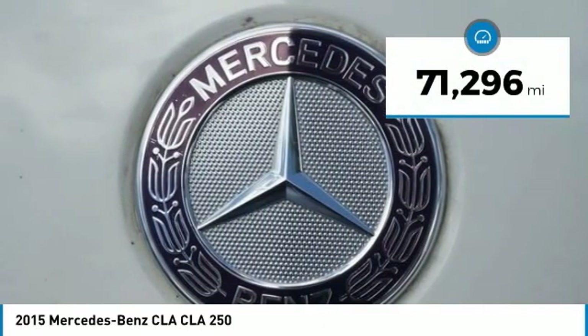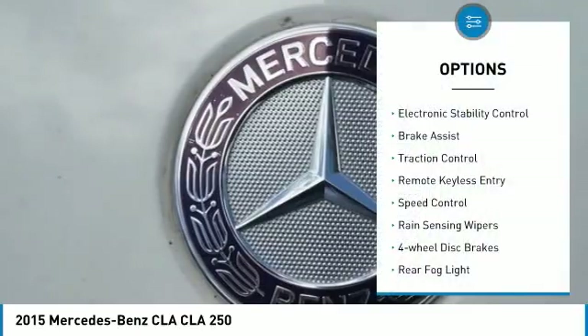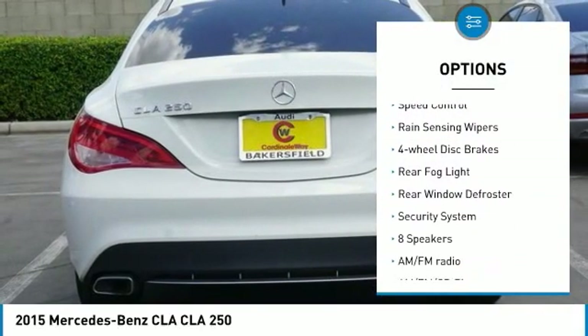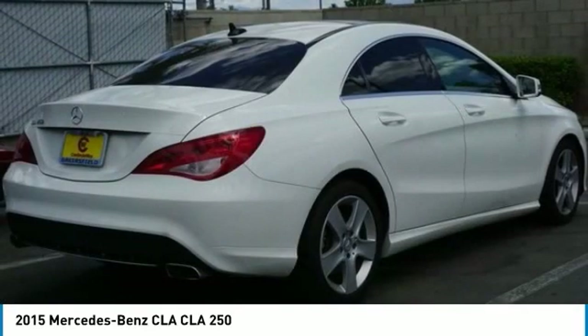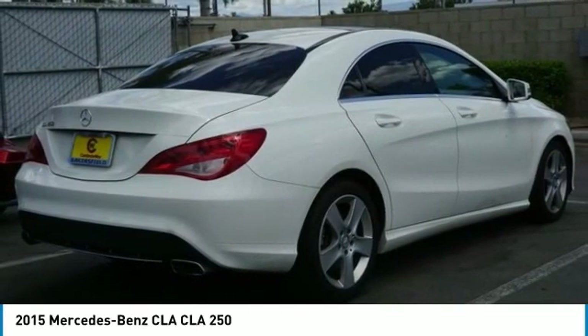This vehicle has less than 75,000 miles. Here are some of this vehicle's great options: electronic stability control, brake assist, traction control, remote keyless entry, speed control, rain-sensing wipers, four-wheel disc brakes, rear fog light, rear window defroster, and security system.